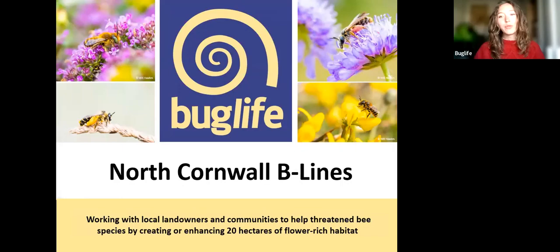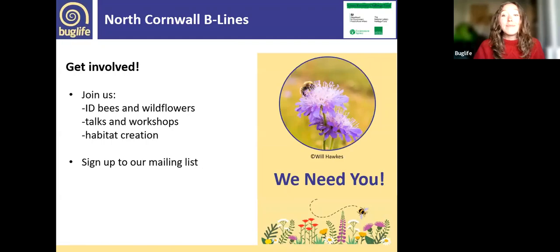I work on the North Cornwall Bee Lines project, which extends along the North Cornwall coast with a special focus on creating habitat for rare and threatened bees, including the large scabious mining bee. Our project works with local landowners and communities to create or enhance 20 hectares of wildflower-rich habitat. We're running many events with workshops on identification skills and botany, as well as guided bee walks, habitat creation events, and the pollinator monitoring scheme — please sign up to our mailing list.